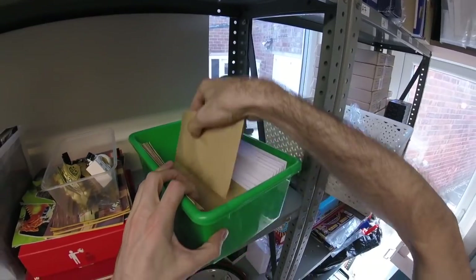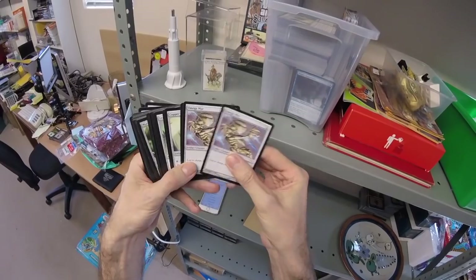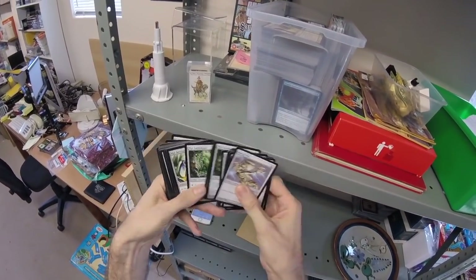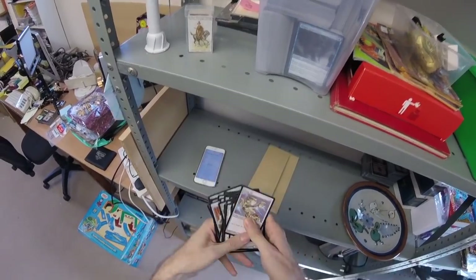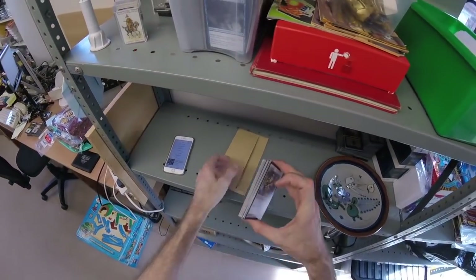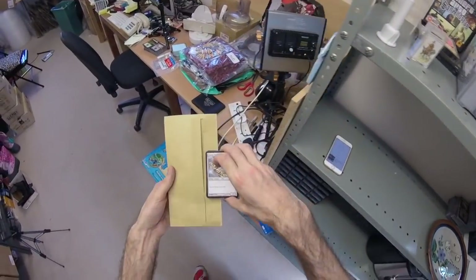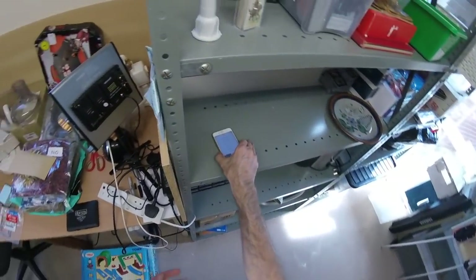Here we go - this is a tiny little bundle of Myr artifact creatures, nothing special, all common cards, and they have gone for 5.99. So that is that.